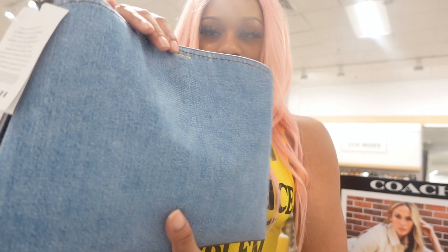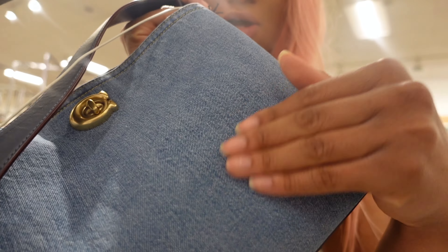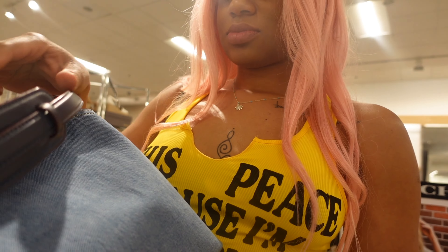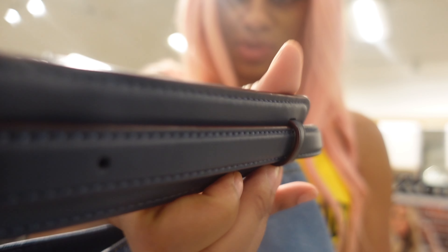Y'all, look at this bag — super cute. It's like a soft jean material and it has like a little bit of red in it. Can you guys see that?